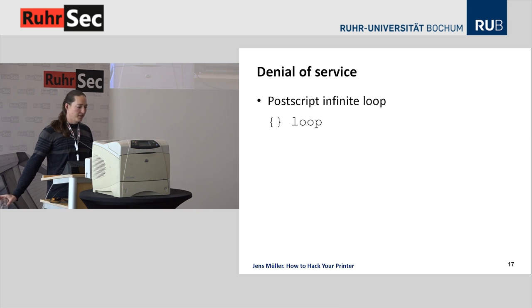What always works in the denial of service context is the PostScript infinite loop. PostScript is a programming language and you can use legitimate language constructs like loops. A single line of code sent to a printer tells it to do nothing forever, and therefore legitimate users usually need to turn the device off and on again to be able to print. Whenever you can print, you can prevent others from printing.